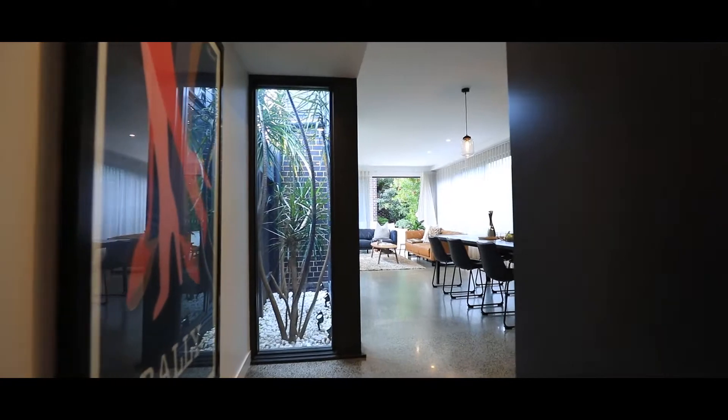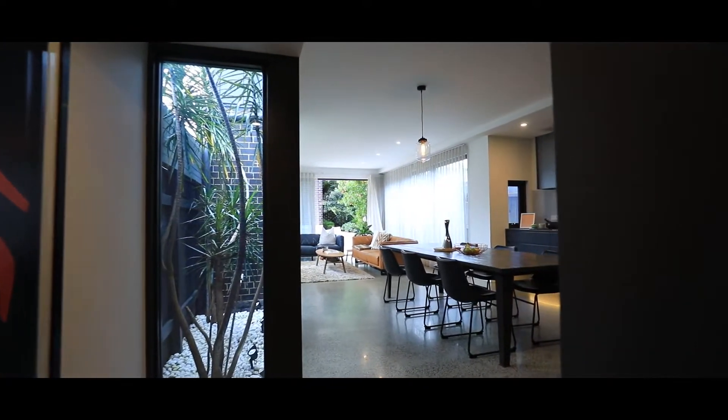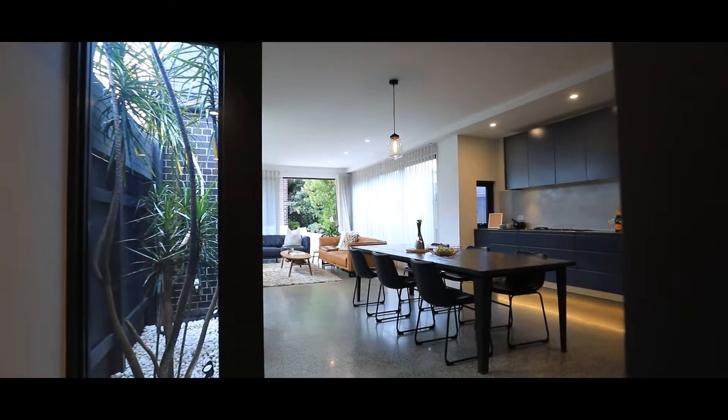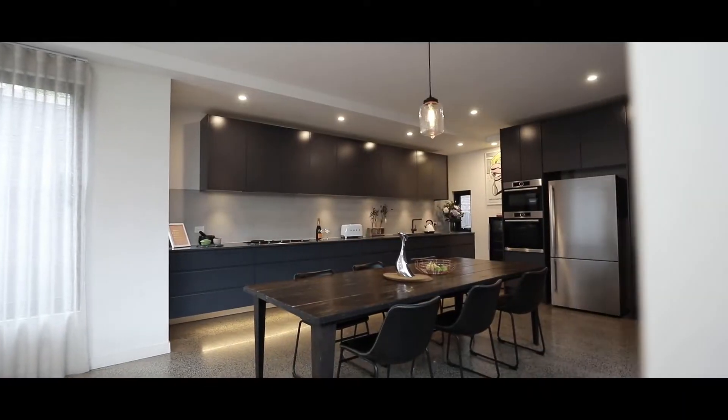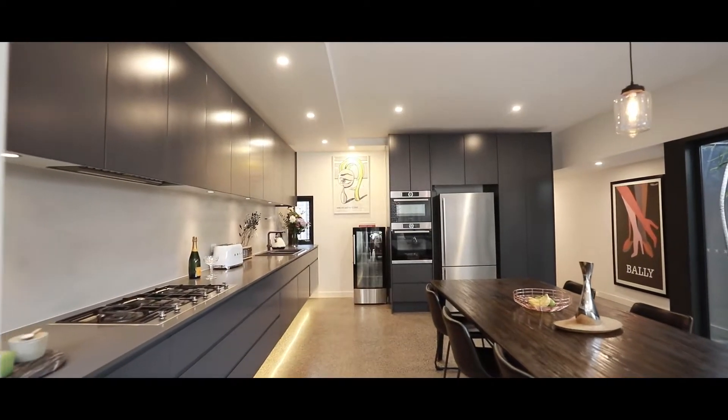There's a lot to love about this house, and one thing that really stands out for me is this exceptional space in the back living room. You've got the atrium just here that lets in an abundance of light, polished concrete floors, and check out this kitchen — it's so oversized. Anyone that loves cooking is automatically going to love this space.